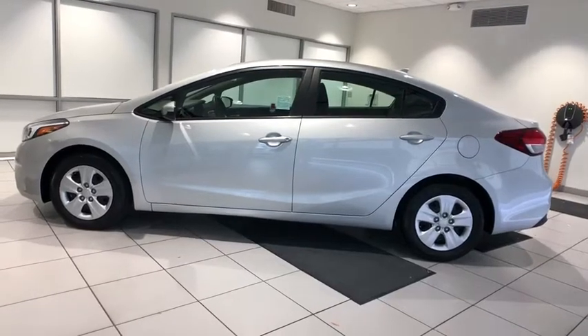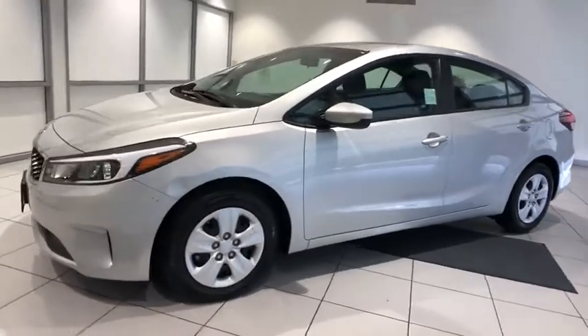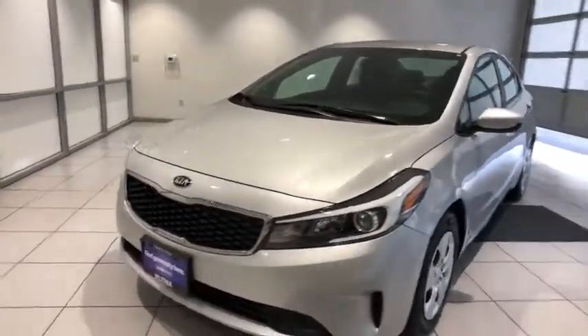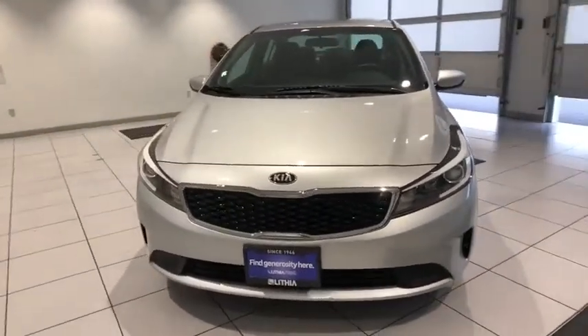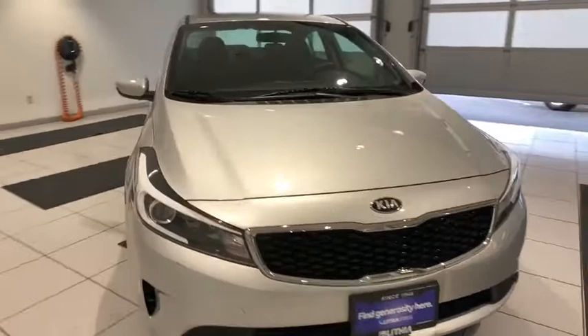Looking for the right vehicle? Check out the 2017 Kia Forte. If you're looking for a trendy and feature-laden compact sedan, the Kia Forte is for you. It offers an exceptional combination of innovative design, high-quality engineering, and outstanding value.